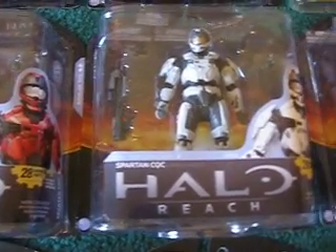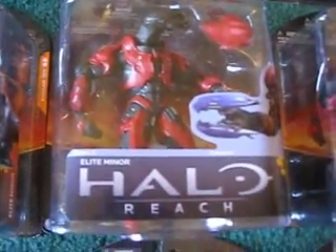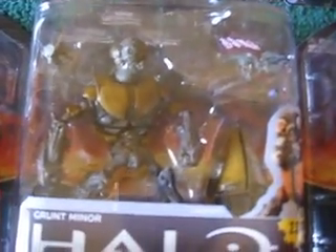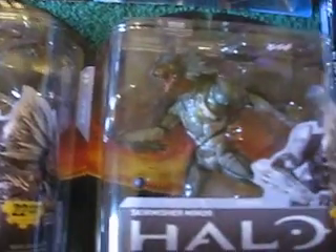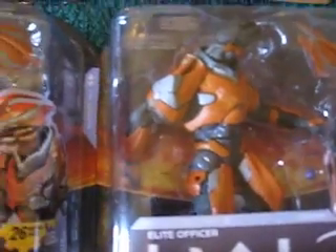And then we have the white Spartan CQC, red. And very hard to find — first run, or first wave of boxes. Elite red. Elite Miner in red armor. Also have a Grunt Miner here. I have four Skirmishers. This one's my favorite right here because he's facing forward like that — probably an error in packaging, but I like those little variations.